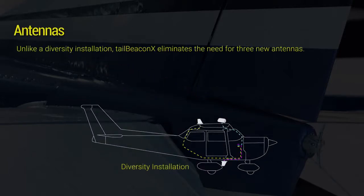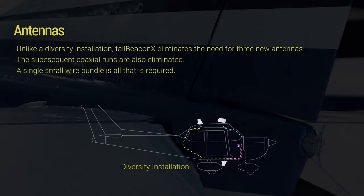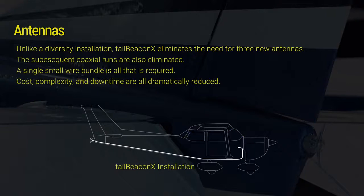Tailbeacon X eliminates the installation of three new cables and corresponding antennas, minimizing aircraft disassembly. A single small wire bundle for device control is all that is required. The result is a dramatic reduction in cost, complexity, and downtime.